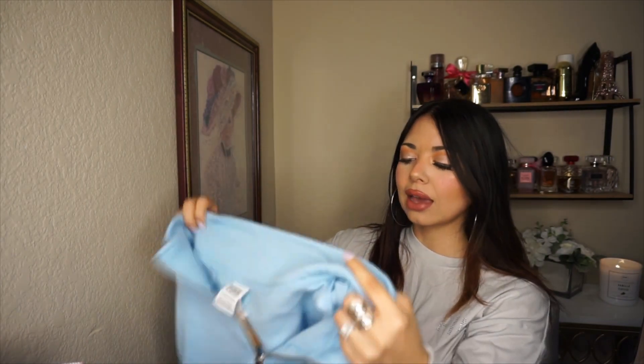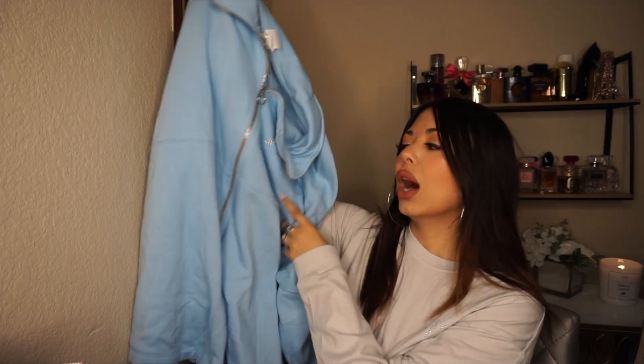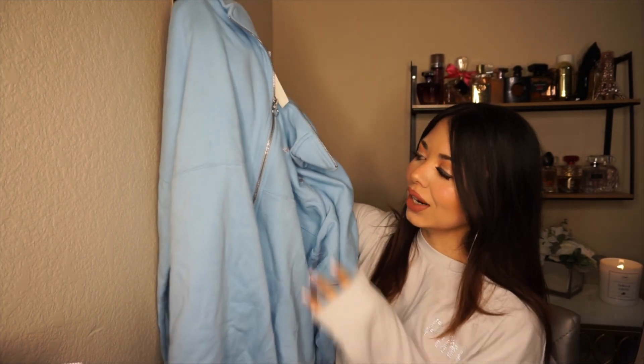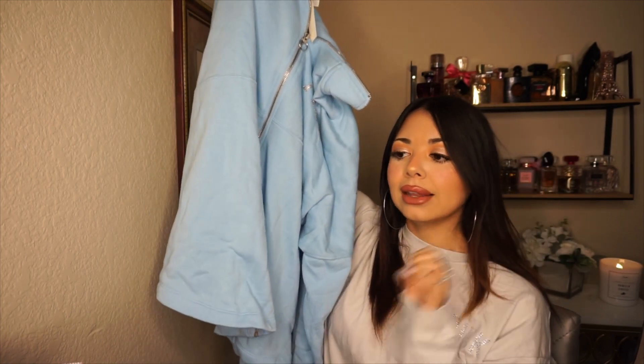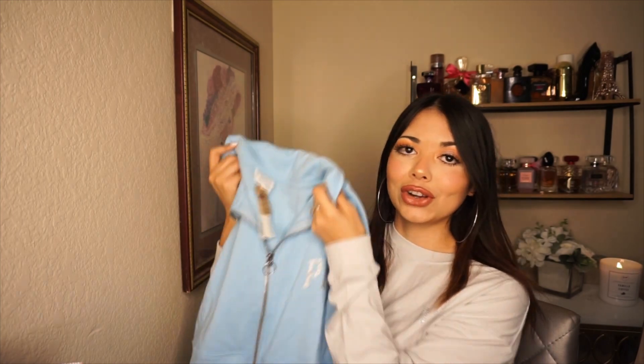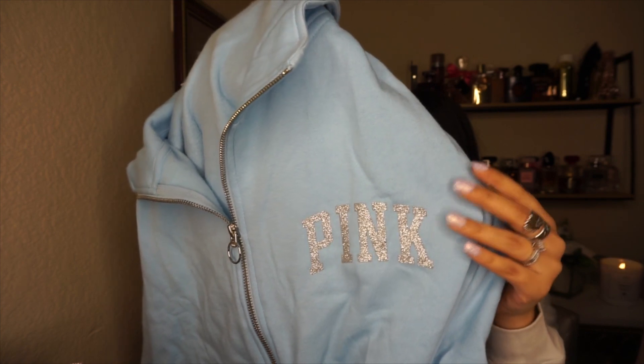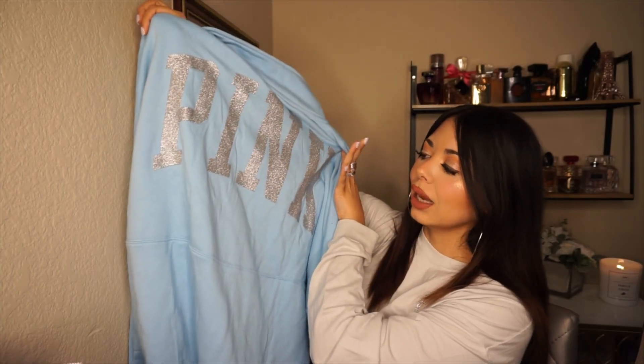Next, I actually got this one in the store — I haven't seen it online, just FYI. I saw it and quickly snatched it. It's this really pretty light blue sweatshirt. I fell in love with the color — one of my favorites because it reminds me of Cinderella. It has a zipper down the middle, which I love because it's so easy to just throw on and take off. It has a logo in silver glittery letters, and I feel like it pairs so well with the light blue. Maybe you can still find it in the sales section. I got it for around $15 to $25.